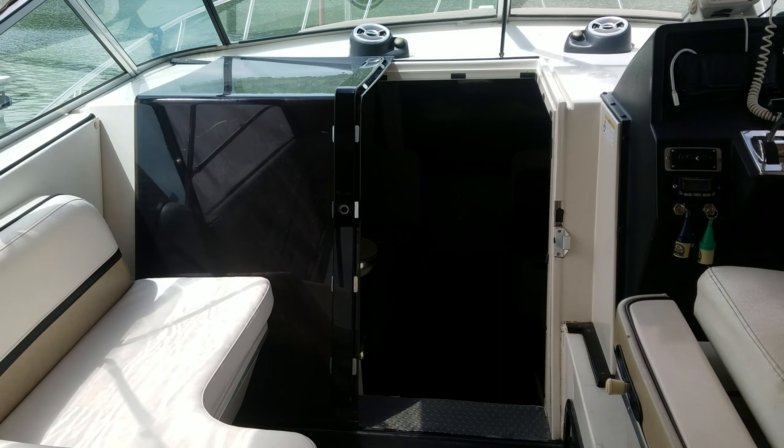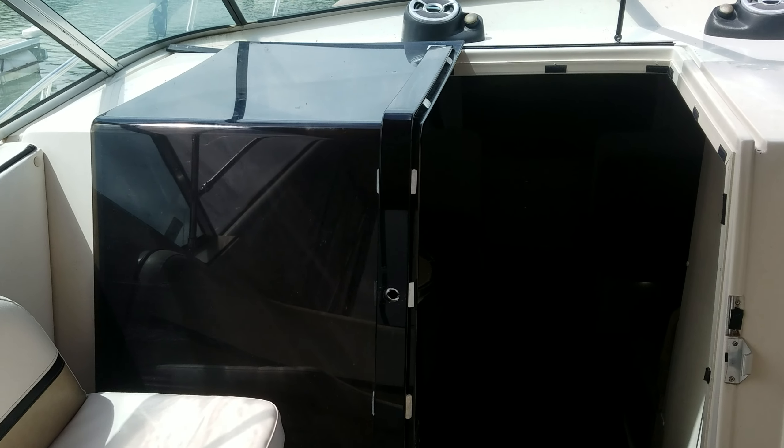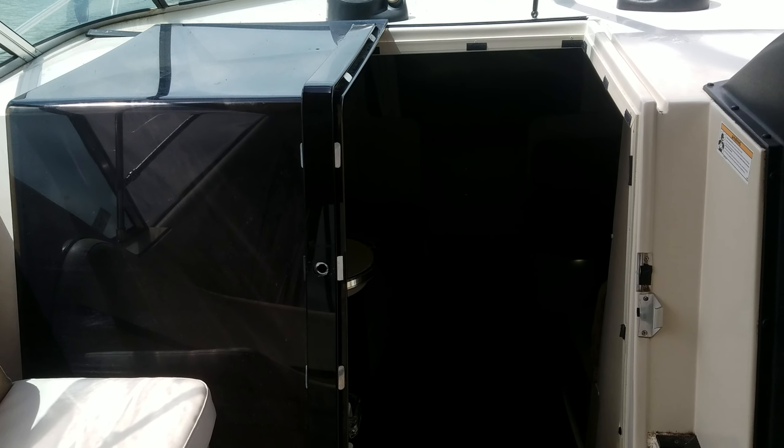Let's take a walk down inside the cabin where this boat really comes to life. It's going to be a little dark, but first thing is that nice solid sliding door — that's very, very cool. Nice big entrance when we go inside.